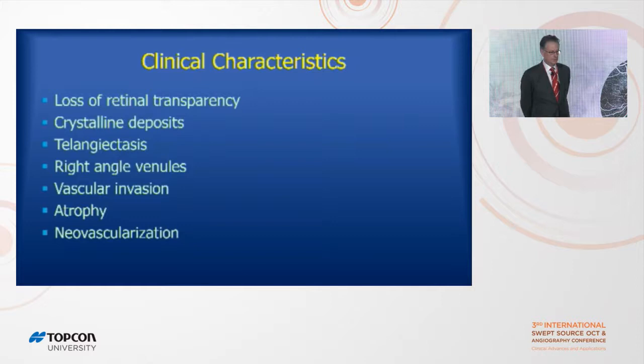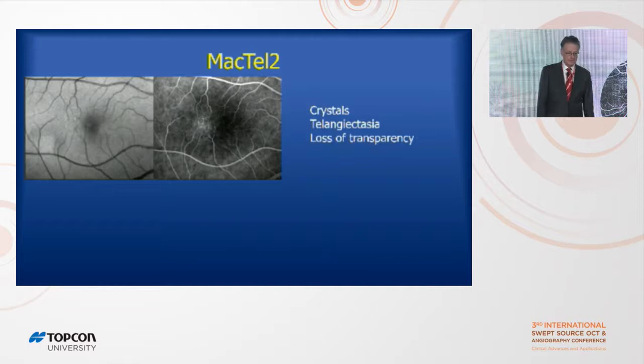The clinical characteristics of this disease are: early on there's a loss of transparency of the macula, crystalline deposits form, the blood vessels seem to get a gnarly look to them, right-angle veins form, there's invasion of blood vessels deeper, atrophy can happen, and there's neovascularization.